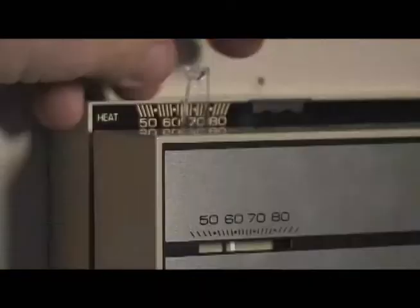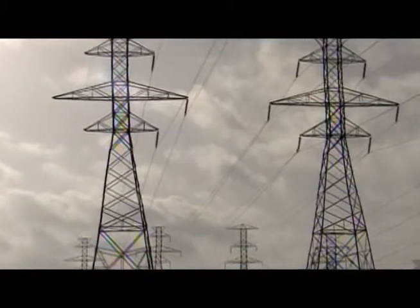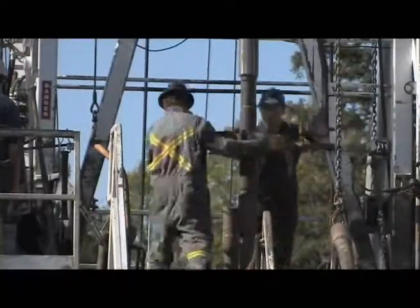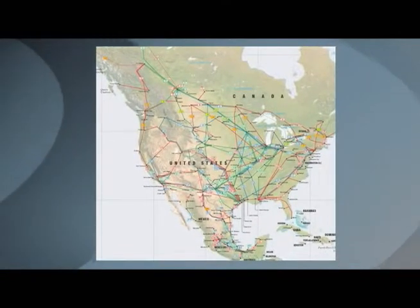We all reach for the light switch or turn up the thermostat, but how often do we stop to think about where that power really comes from? Once the fossil fuels we rely on are brought to the surface, the path they take to reach our homes and businesses is a fascinating story.